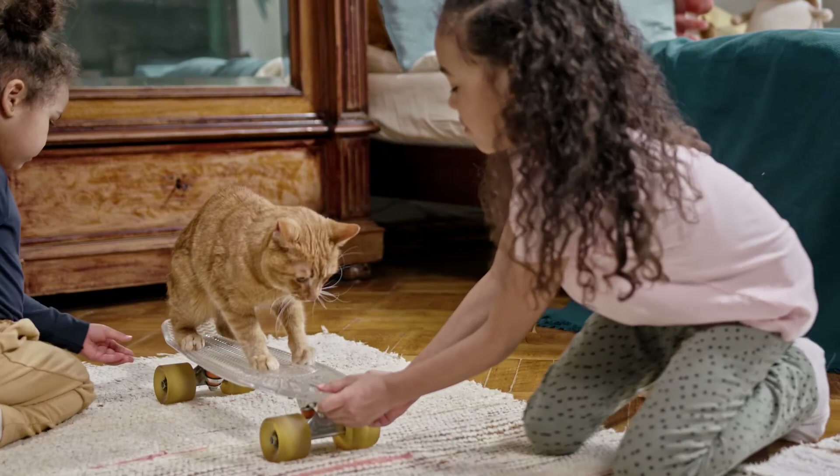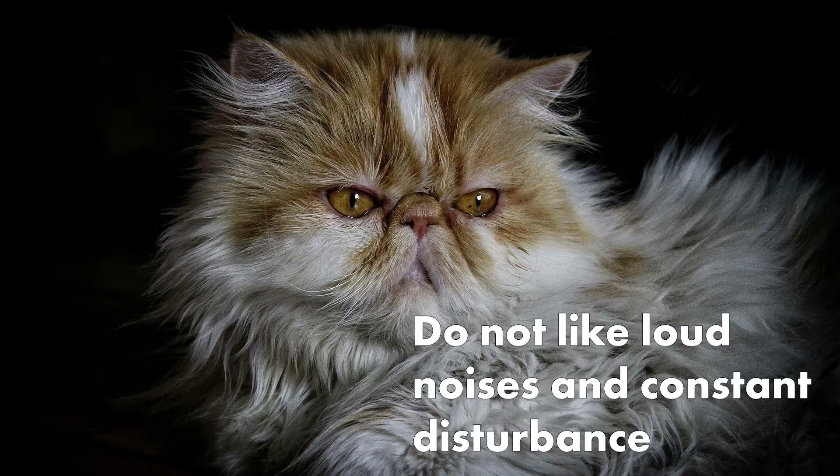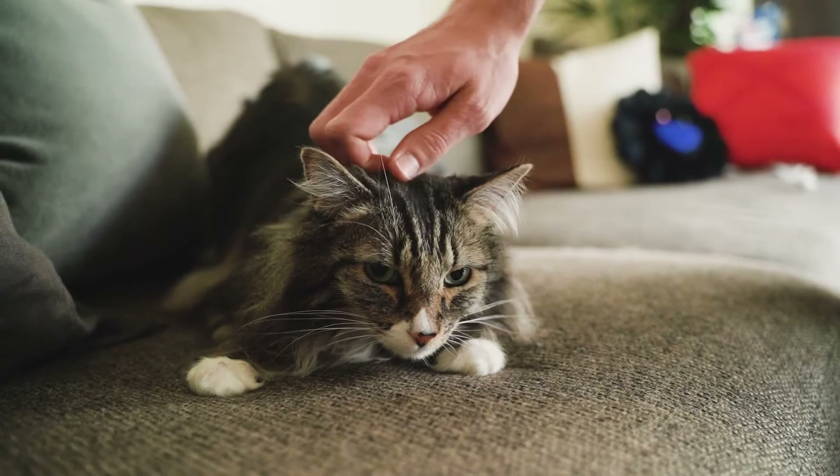Persians are not compatible with kids. If you have kids at home, you might want to reconsider your decision to have a Persian cat around. This is because they do not like loud noises and constant disturbance.